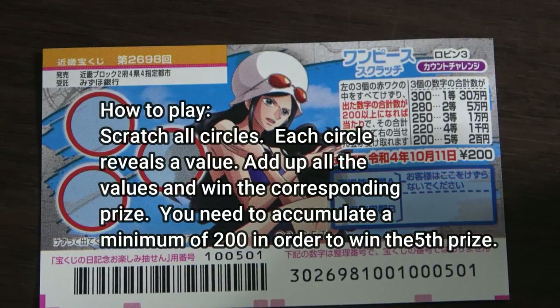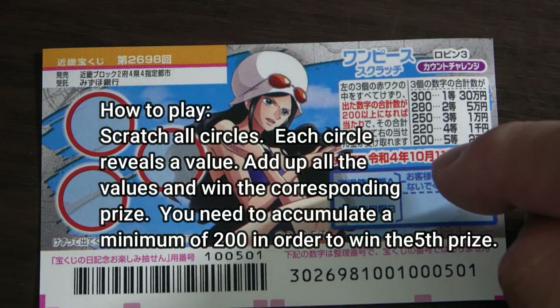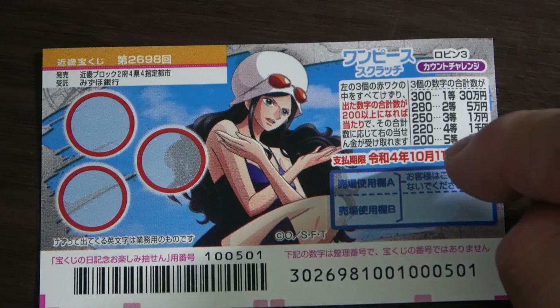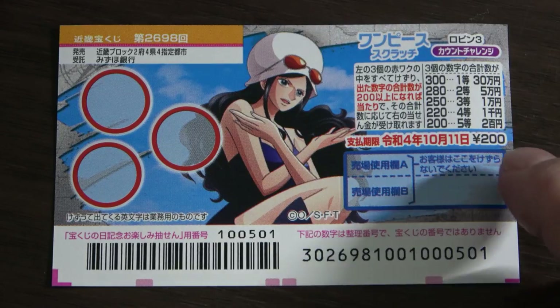Each circle will reveal a value. You are going to add up the values. A minimum of 200 points will give you the fifth prize, 200 yen.